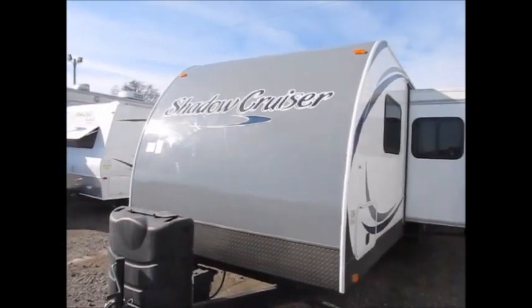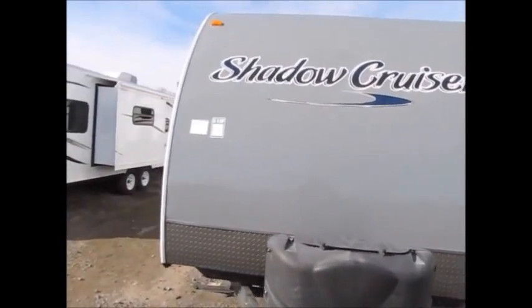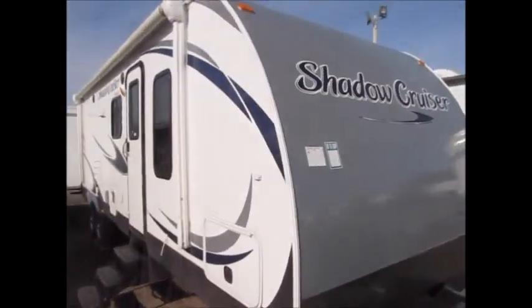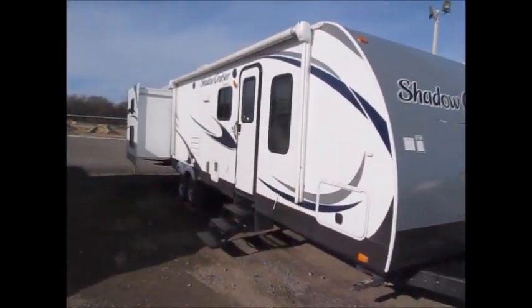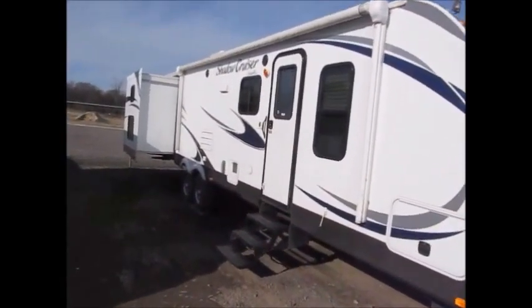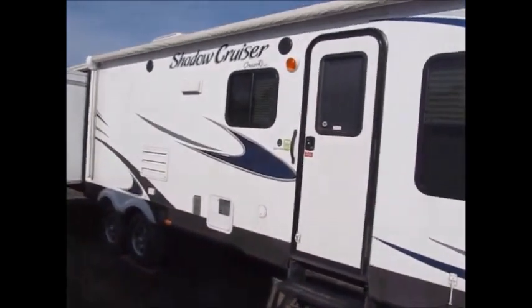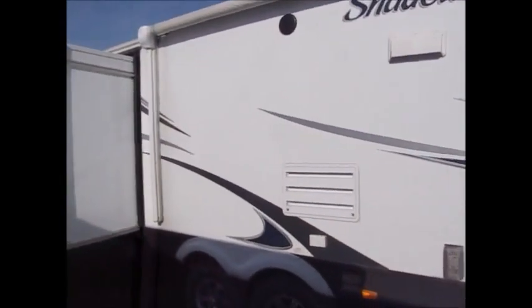I'm going to walk around the outside and show it to you real quick. This Shadow Cruiser is a very lightweight camper and can be towed with a half-ton truck. You can see it's got the third slide out on this side. These are built by Cruiser's RV — very nice campers, very well thought out. The layouts are fantastic in them.